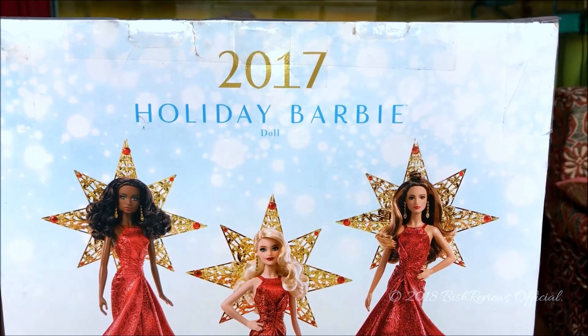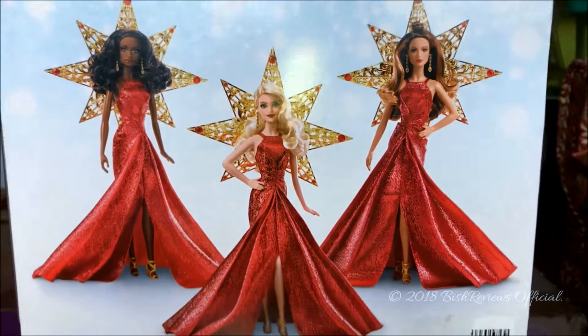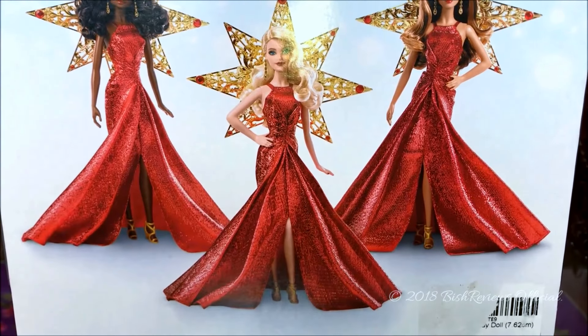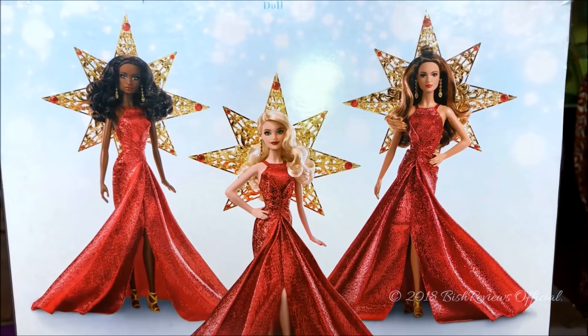These gorgeous dolls are from the pink label collection. At the back of the box it again says 2017 Holiday Barbie dolls — 2017 is in gold and Holiday Barbie is in blue. Down here we have all the girls available in the collection: we have the Caucasian blonde one, the Latina brunette doll, and the African-American doll.